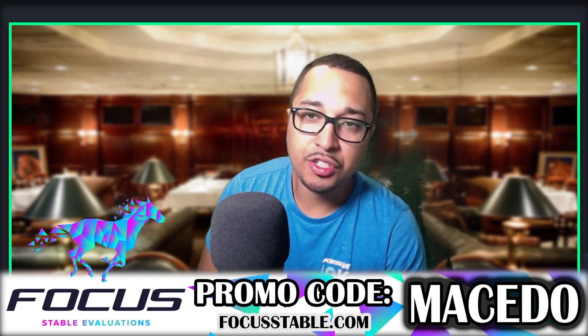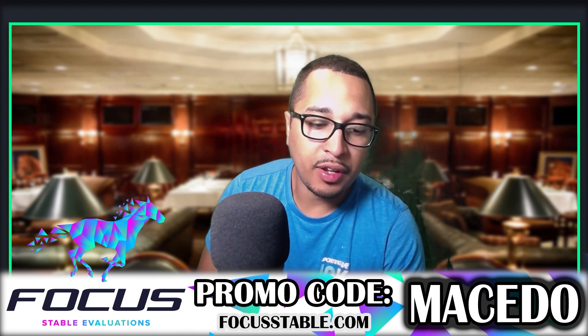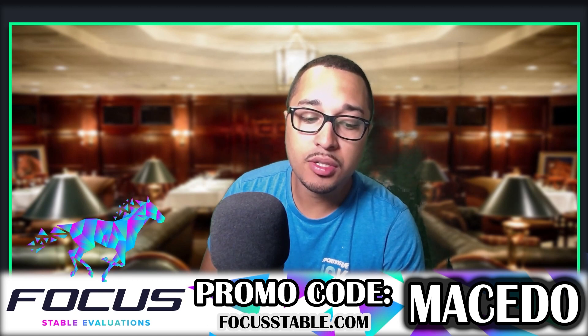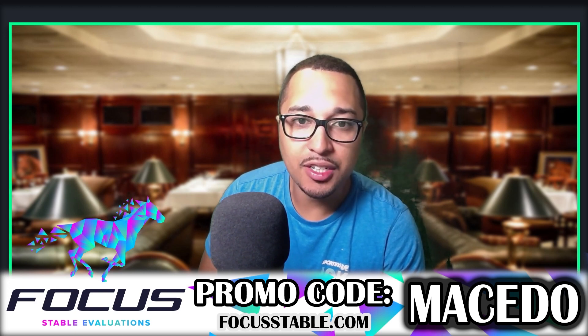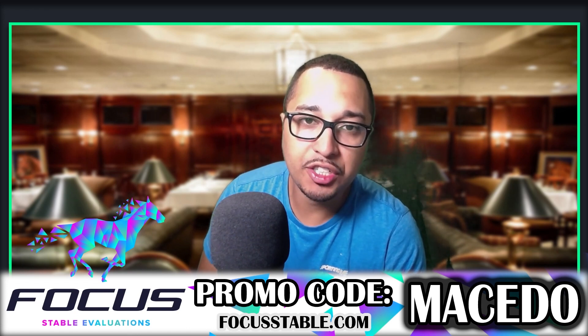Is managing your Zed Run stable eating away all your racing time? Focus Stable evaluations will provide you accurate data based on your horse's past performance and give you the Zed edge. Win big, no hassles, no confusing calculations. Let us help you. Use the promo code MESEDO at focusstables.com and we'll see you on the racetrack.